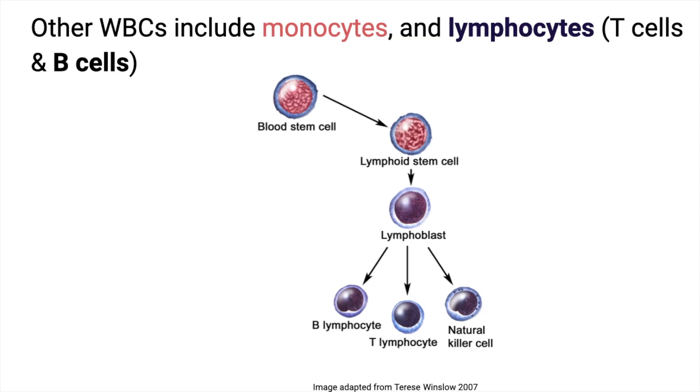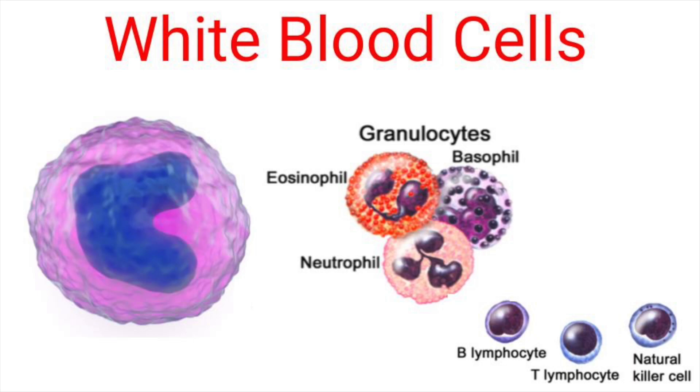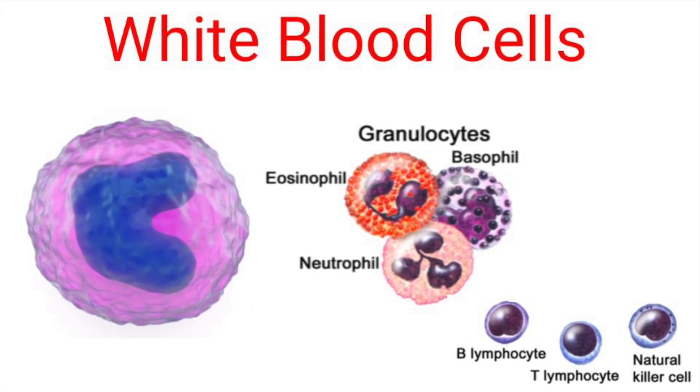Lymphoid stem cell-derived white blood cells include your immune system protecting cells like your B lymphocytes and T lymphocytes. There are also monocytes, which are actually giant cells with a unique nucleus. They spend about eight hours in the blood, then migrate into the tissues where they are given another name — they're called macrophages.